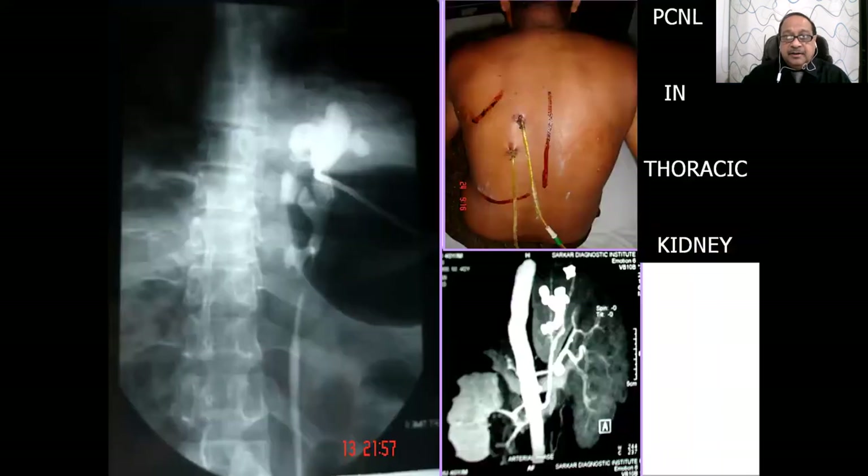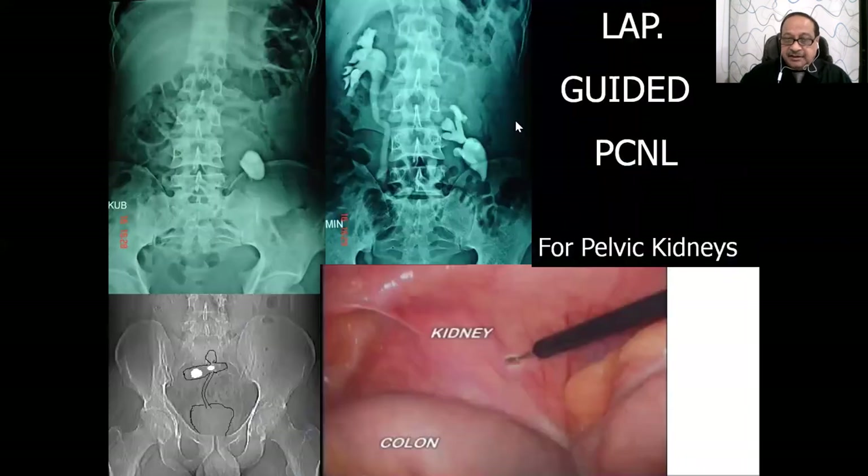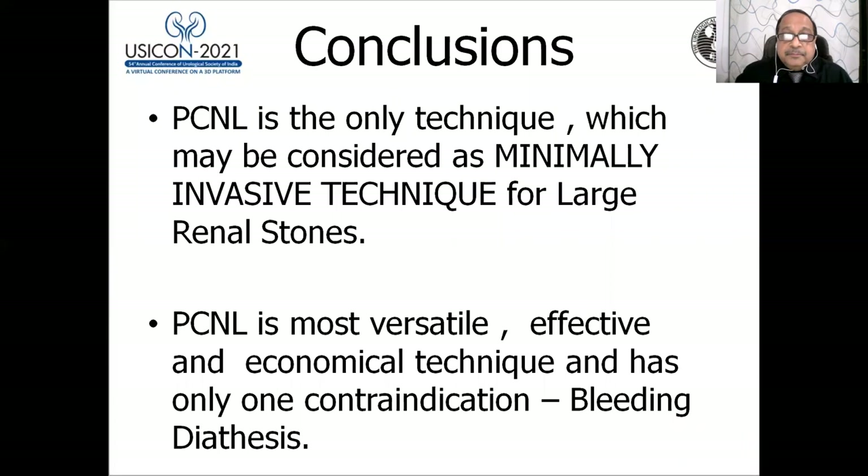Large spinal stones can also be managed with PCNL. No flexible ureteroscope is long enough to enter the thorax and reach a thoracic kidney — but PCNL can remove stones from a thoracic kidney. Even a stone in the true pelvis can be addressed with a lab-guided PCNL. PCNL is truly the most versatile and minimally invasive technique for large renal stones.